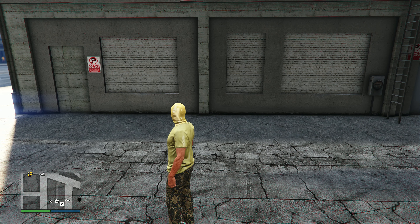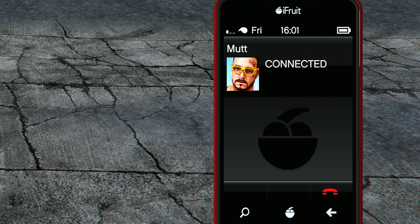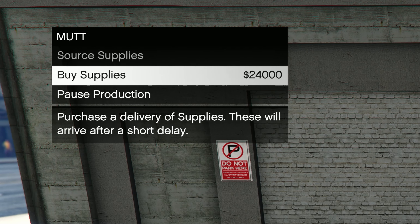You can also call in your contacts from in there. Really, you only need to go into the Acid Lab if you want to do the speed boost or sell the products.